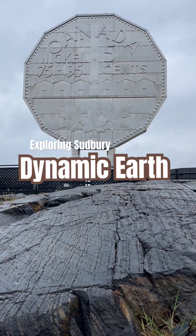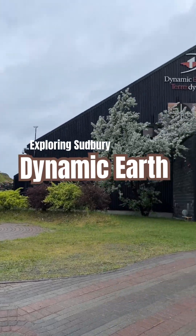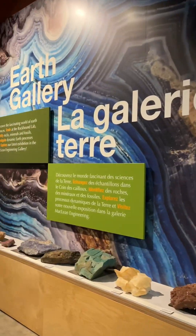Just beneath Sudbury's iconic Big Nickel lies Dynamic Earth, an attraction that lets you experience the mines that are such an important industry to this region.